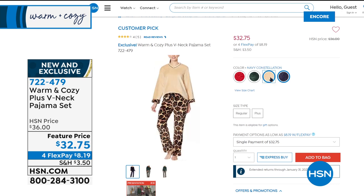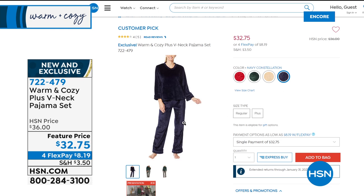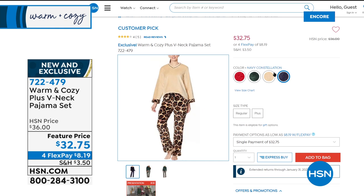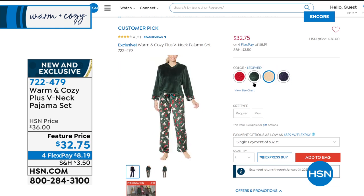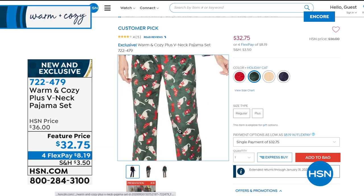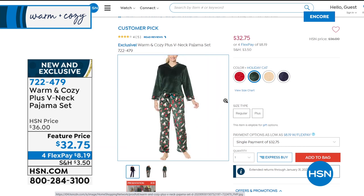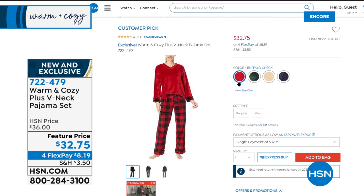Starting off is the Navy Constellation — the pants have what looks like stars in the sky in a silver foil. Then we have the Leopard. I love that solid to the leopard. The next one's the Holiday Cat — hilarious if you have anybody who loves their cat. And then finally, the one I'm wearing is our Buffalo Check, which is always popular.